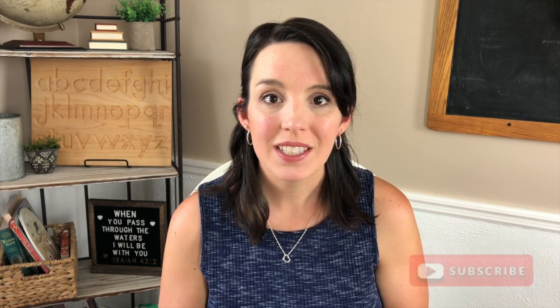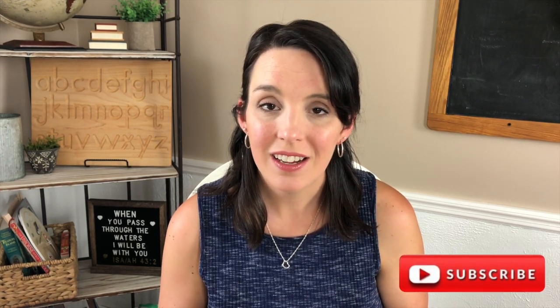Hey guys, welcome back to my channel. Today we are going to talk all about my sixth grade curriculum picks for fall of 2020. This is part of my back to school series where I have been doing videos every day this week. I have shared videos with my favorite curriculums, supply hauls, and I even took you on a tour of our newly updated homeschool space. Please subscribe so you don't miss any of that content. I will make sure to link the entire back to school playlist below in the description box.